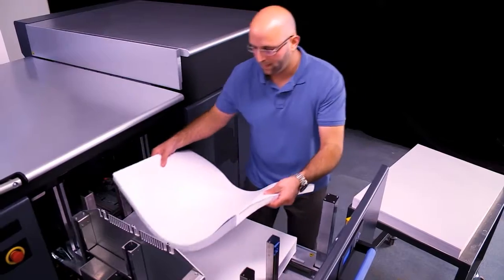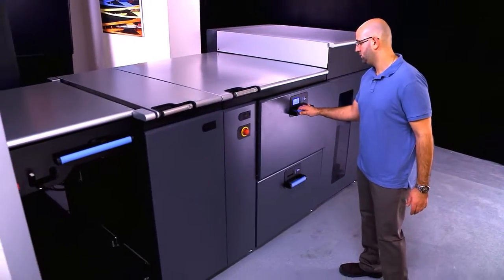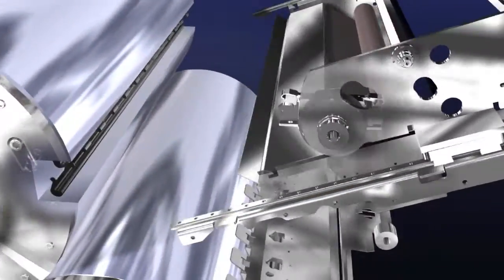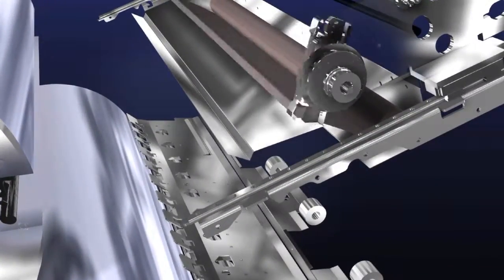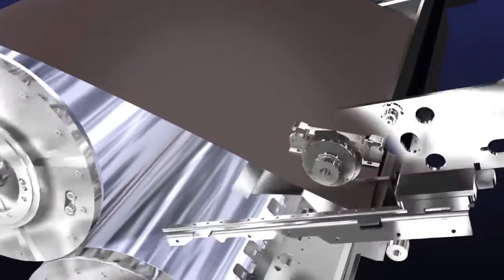Two additional drawer feeders allow for quick substrate changes or multi-substrate jobs. The photo imaging plate and blanket are changed by automated systems, increasing press uptime and reducing operator error.